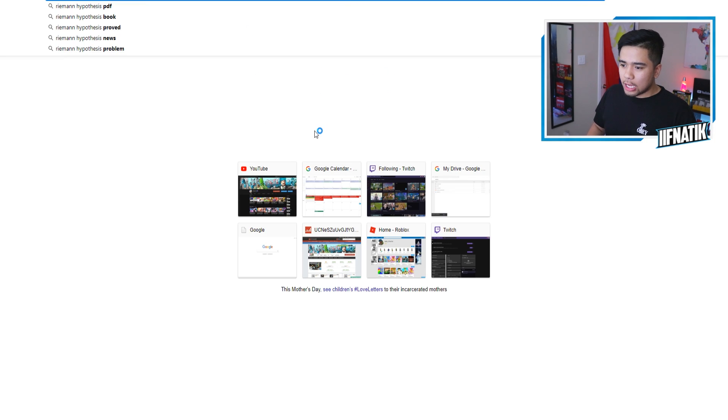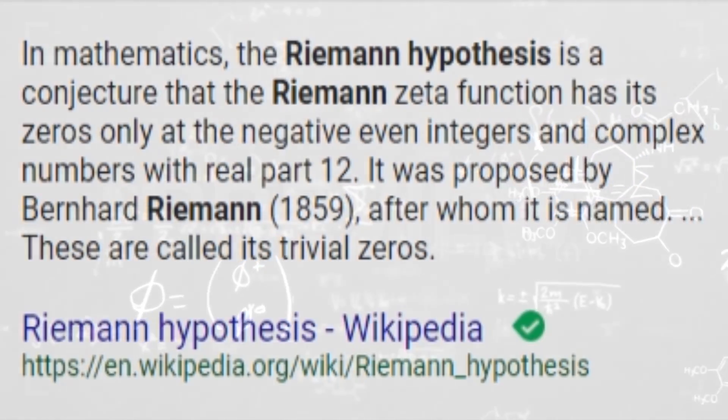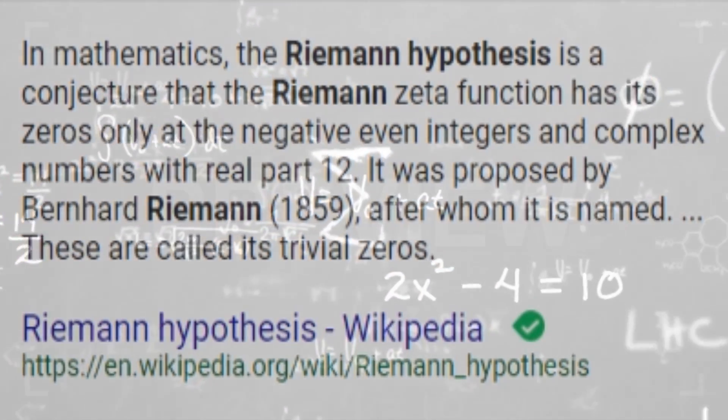I have no idea what this means, so let me actually Google this. Riemann hypothesis. Mathematics: the Riemann hypothesis is a conjecture that the Riemann zeta function has its complex zeros only at negative even integers, and complex numbers with real part one-half.